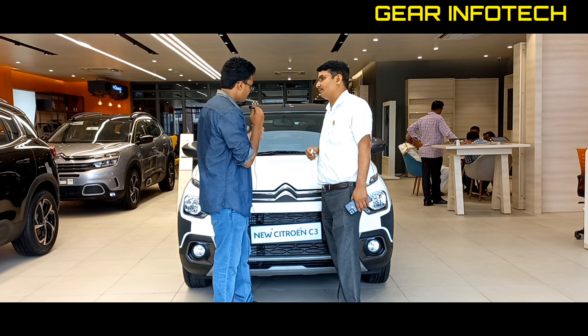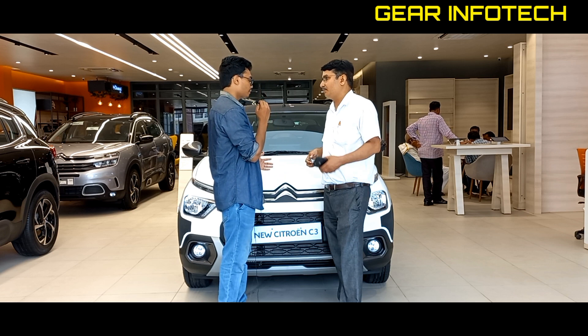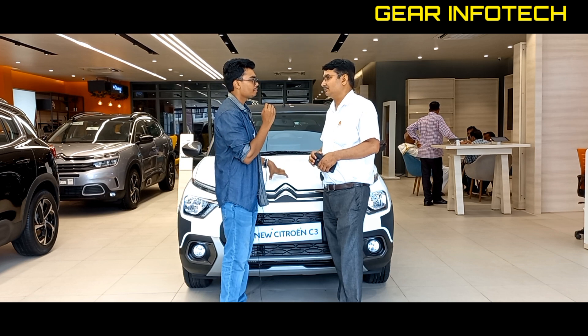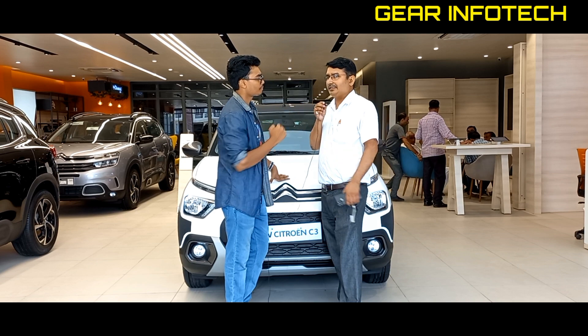How do you understand the pricing for customers? Regarding the price in the market, the company has not officially told us the price bracket yet. We expect the price bracket will be competitive. What do you understand? The price bracket will be announced soon.